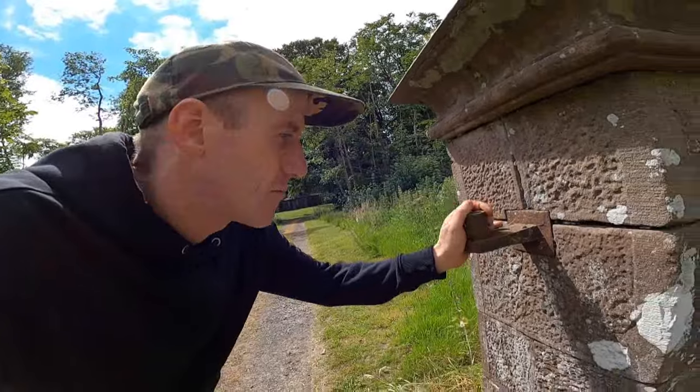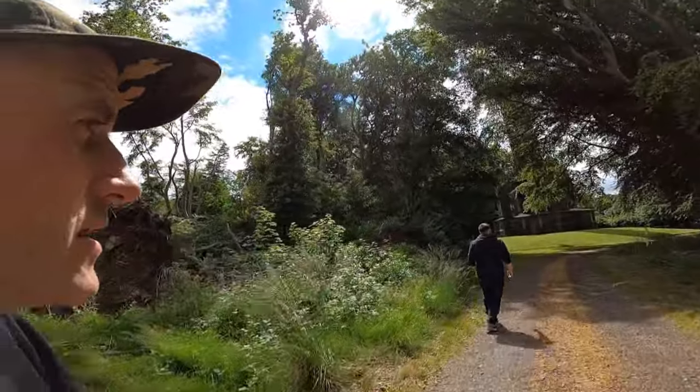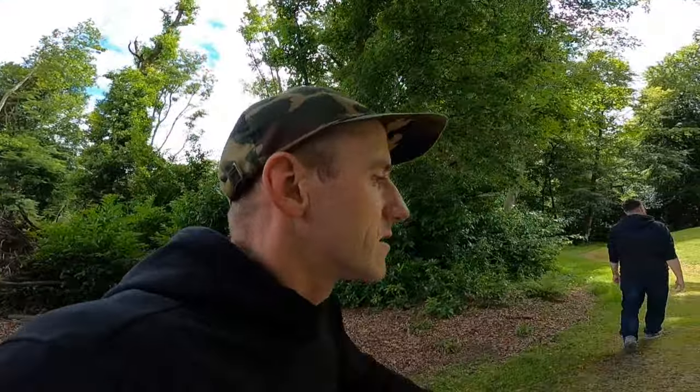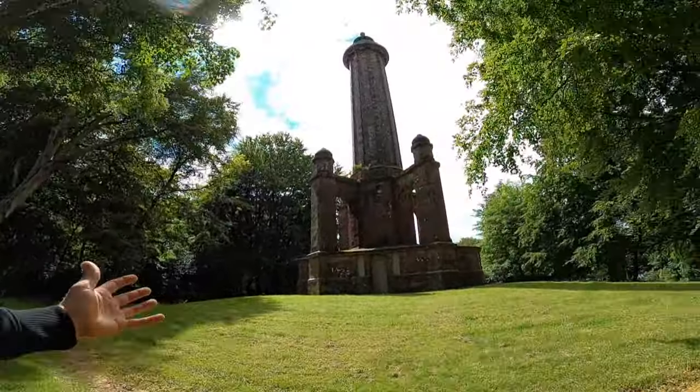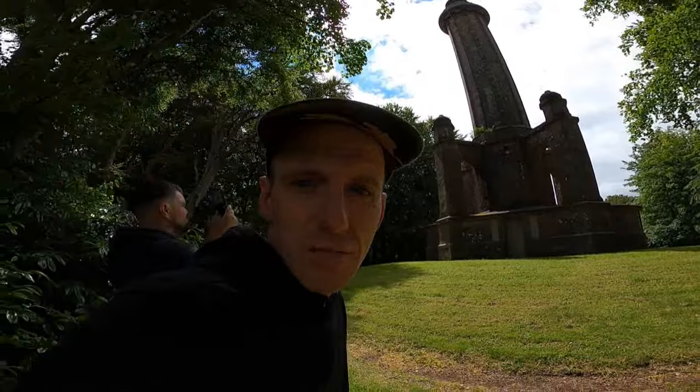Look at this — at one time a massive gate must have hung on these posts. At one time Panmure Estate was one of the finest and largest estates in Scotland; they used to own places like Glen Esk. Monuments like this just stand on the land to tell the story of that history. It's so big and it's made of sandstone. Back in the 1600s and 1700s, estates like this were in their prime and thriving.